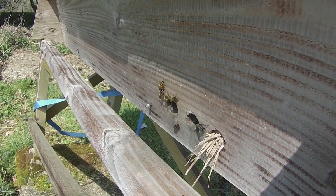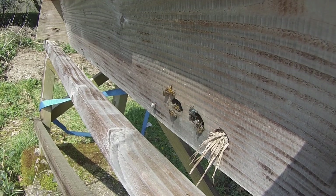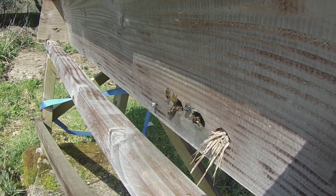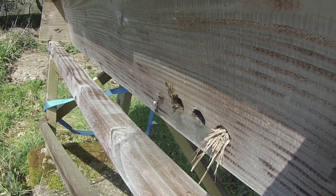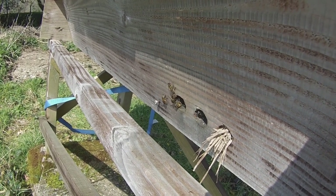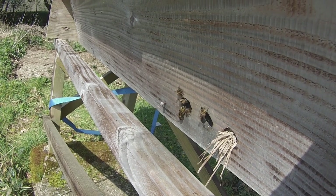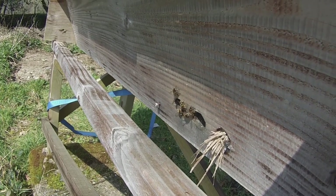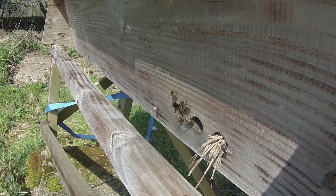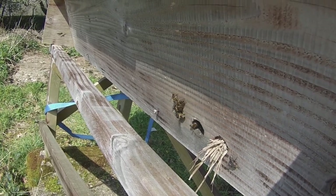You can learn a lot about the state of a colony by watching the entrance, watching bees at the entrance. Now we're seeing a few bees walking around at the entrance here. At a glance we might think, well, that's okay — they're out, it's sunny, must be okay.